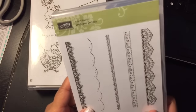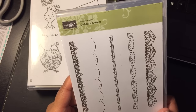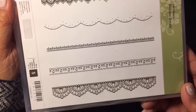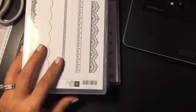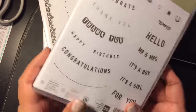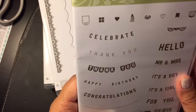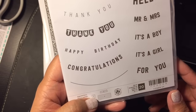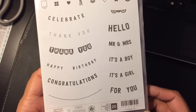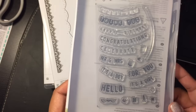Then I selected this Delicate Details Borders stamp set — really nice, good for cards. And finally, I purchased this set, which is Any Occasion. It's really nice for banners.